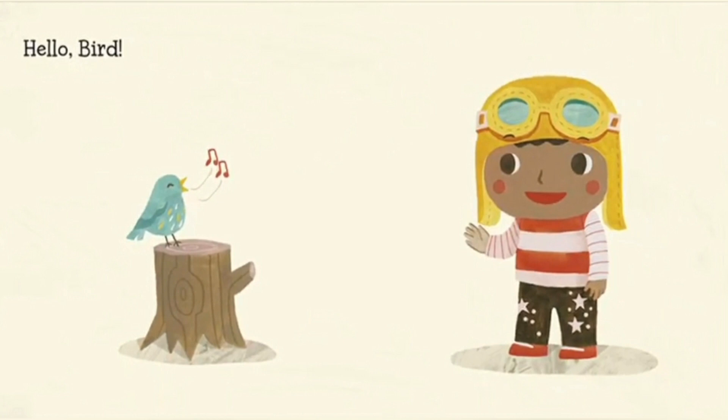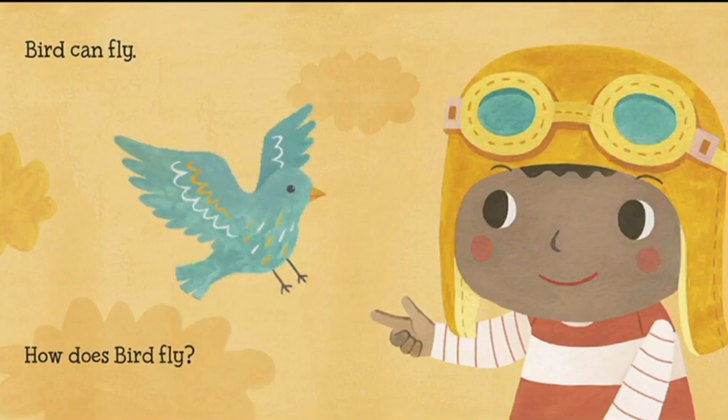Hello, bird. Look at that baby and the bird. That bird is singing a song — wonder what it is. Bird can fly. Of course, all birds can fly. Well, not all birds — some birds don't fly, but this bird sure can fly.